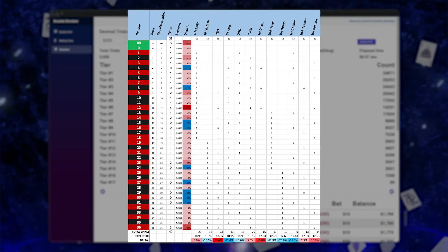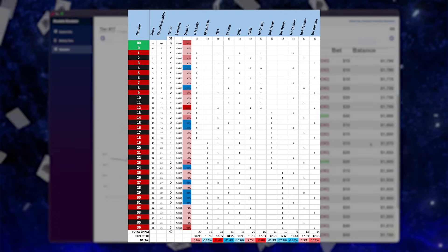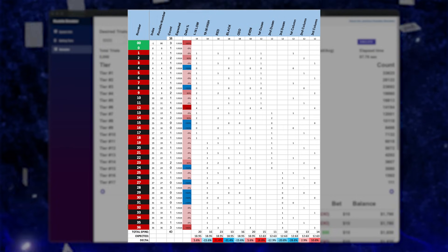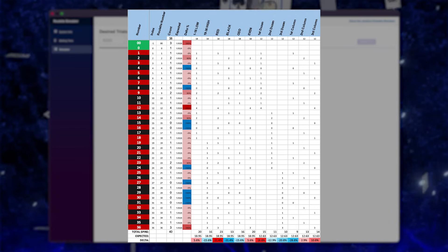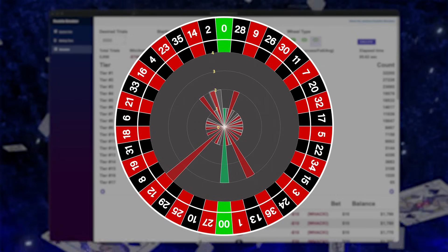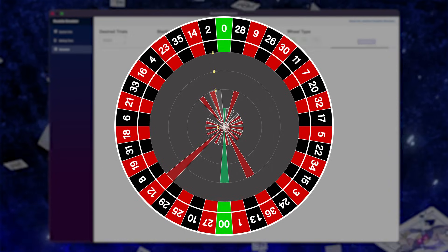Let's take a look at the number map. Looks like 12 and double zero hit quite a bit. We had a total of 40 spins and 12 hit four times. Red was pretty popular, first dozen pretty popular, third column getting a little warm. On the radar map, two numbers got hit three times and that 12 hit four times.